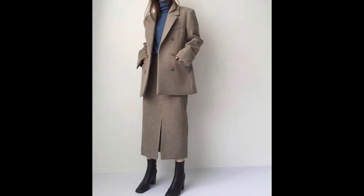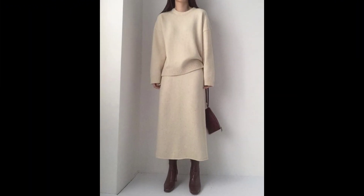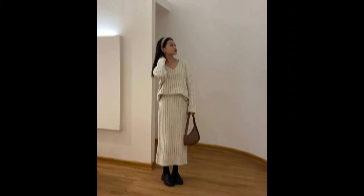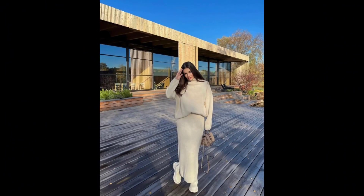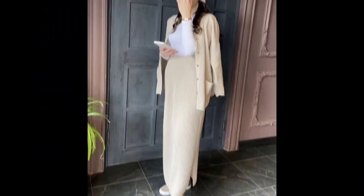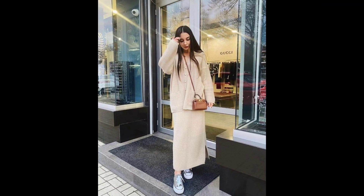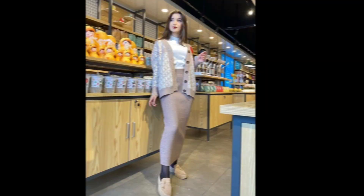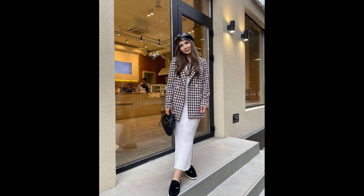Korean fashion often revolves around the art of layering, so combine cozy sweaters, turtlenecks, or oversized knits with tailored shirts. Play with colors and textures. For a fashionable bottom half, consider wide-leg trousers, tailored pants, or A-line skirts. Corduroy or velvet fabrics can elevate your style, providing both comfort and a touch of luxury.